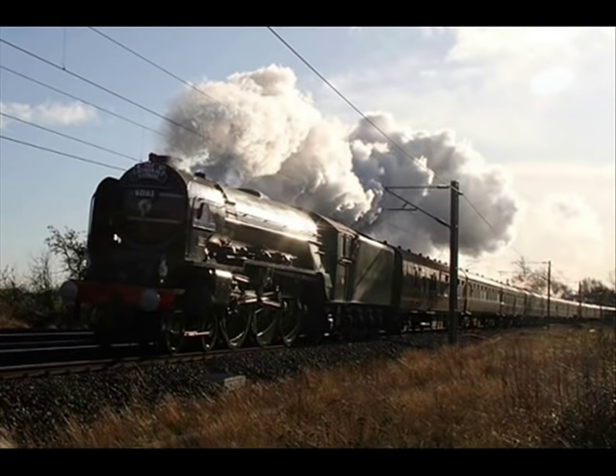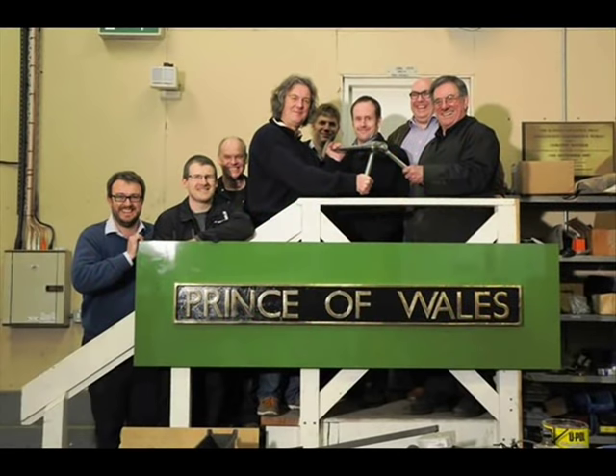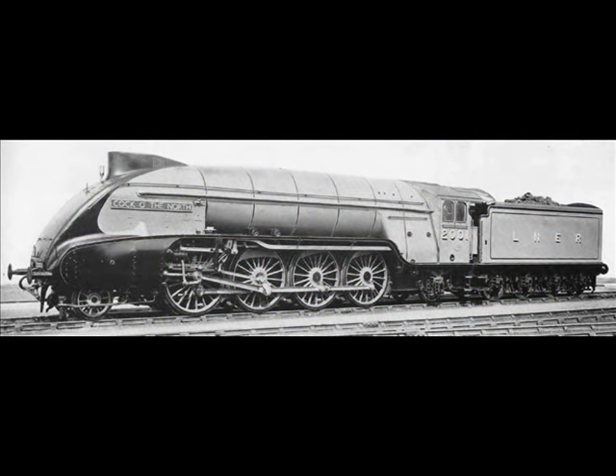In 2010, the A1 Steam Locomotive Trust, who are responsible for the construction of 60163 Tornado, announced plans to hold a feasibility study into building a new P2 class locomotive, which will be numbered 2007 and named Prince of Wales. One of the people to help with the project is former TV presenter James May, who is famous for being in Top Gear as well as James May's Big Ideas series and many documentaries on British television. The locomotive's completion date is not yet known, but it will probably be around 2018. When this locomotive gets into preservation, it will be Britain's largest preserved steam locomotive in working order and will definitely give the A4s a good run for their money.